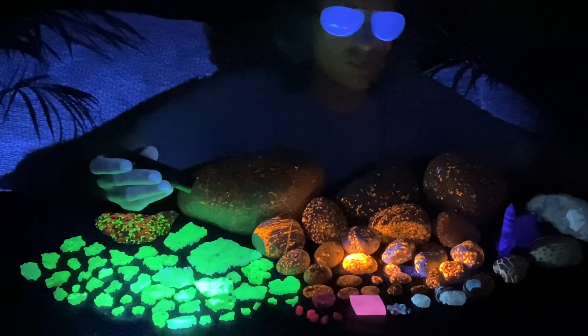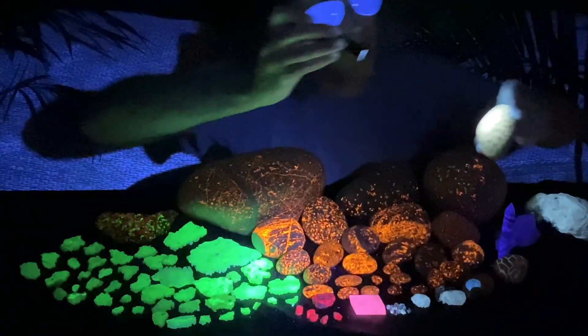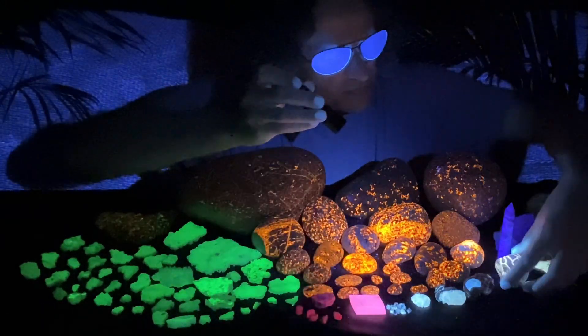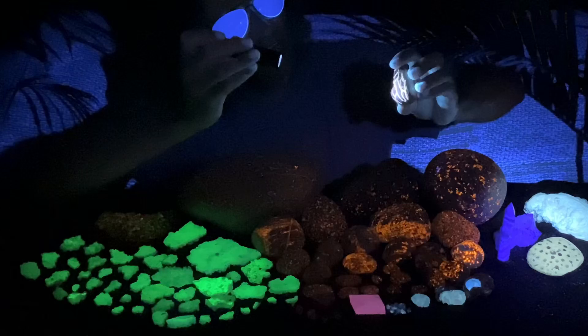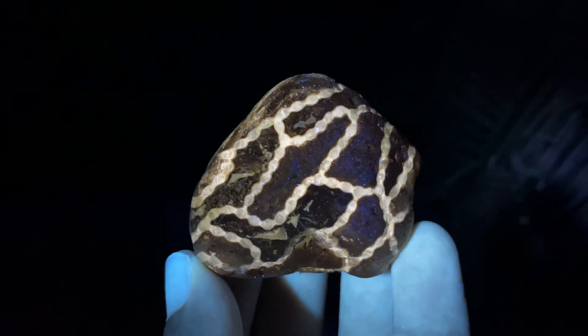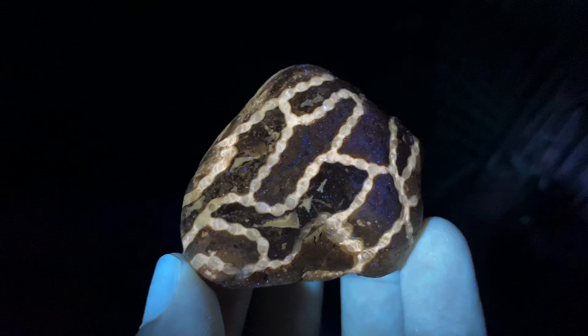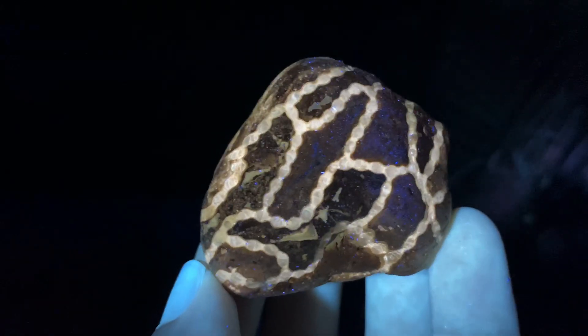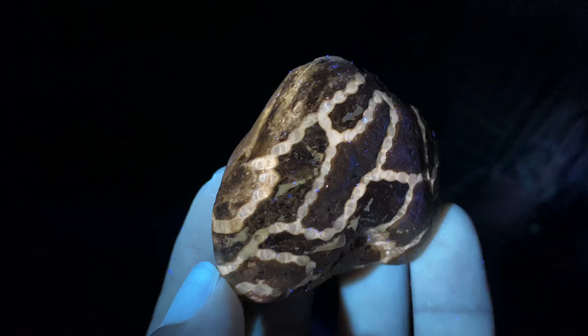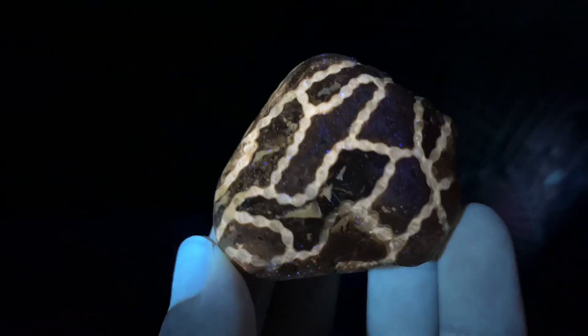A lot of other fossils glow too. We have these Petoskey stones — pretty neat glow there. And I think this is some kind of coral fossil, I'm not sure exactly. I remember finding this and had no idea what it was — still don't know exactly, some type of coral. But you can see the intricate patterns it made and how the fluorescent light really brings them out.